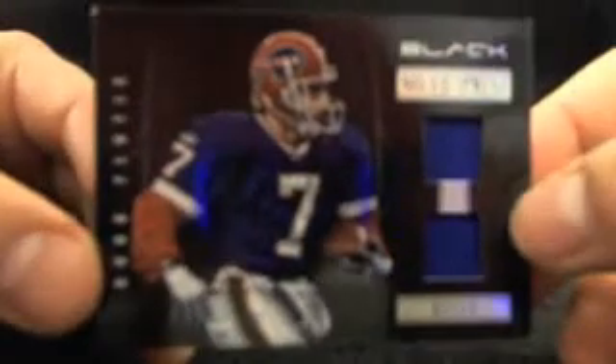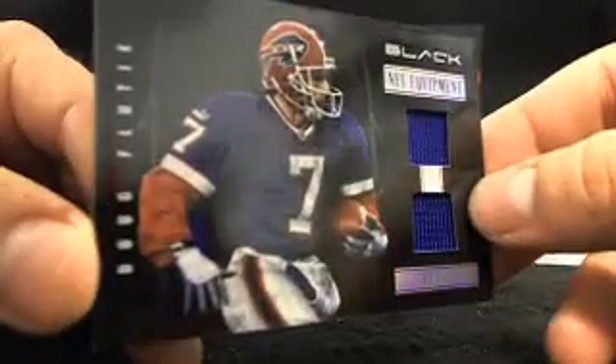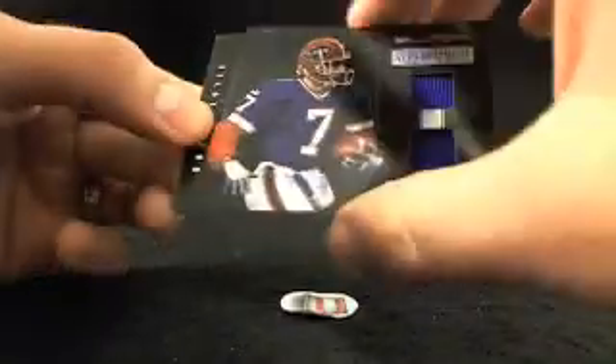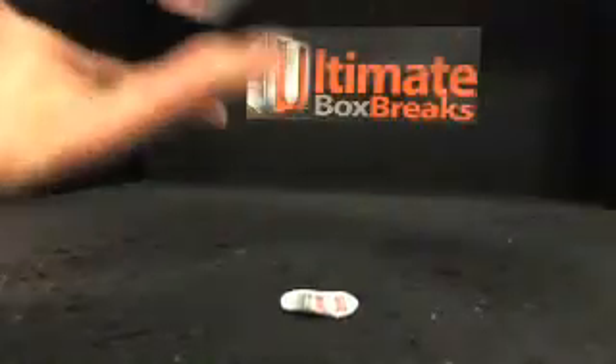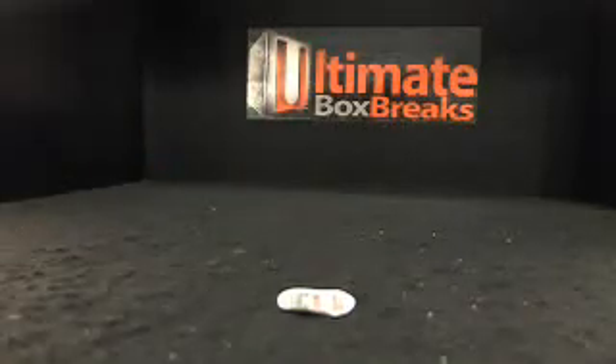And the last card out of the box — Doug Flutie to the Bills. Dual jersey. Not a bad hit there. Doug Flutie, 7 out of 99. That will be box number 1 out of case number 2. Spreading those hits around — congrats to everybody there.